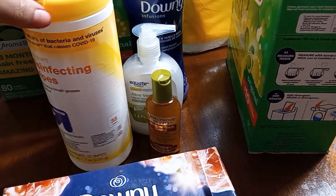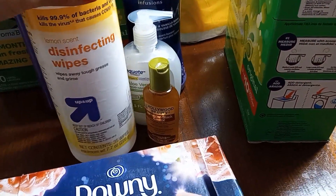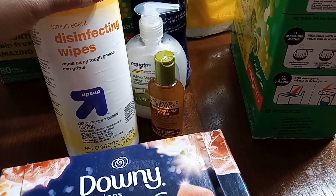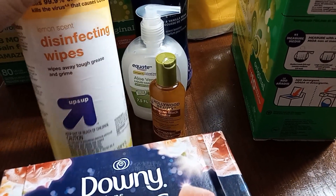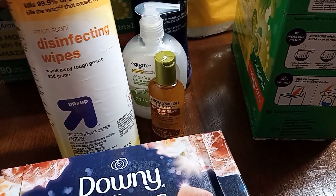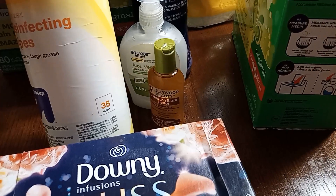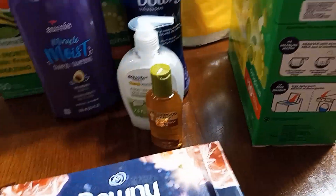This container plus the other container I had lasted us exactly two weeks, because two Fridays ago is when I purchased these two Target Disinfectant Wipes. So they lasted the two-week stretch as I was hoping, which was 70 wipes altogether — 35 in each.